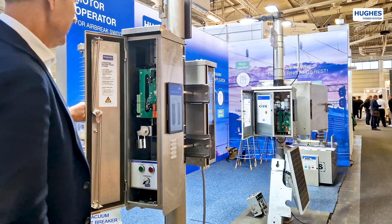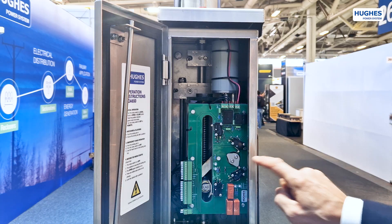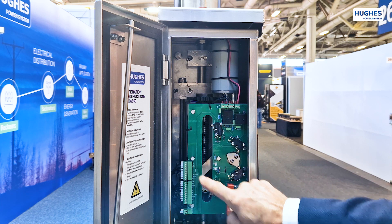The EOA650 has a slim cabinet, a perfect fit for city environment. It is vandal proof with its three-way door locking system. The motor controller board is compact and contains proximity sensors, motor operating switches and scatter interface.